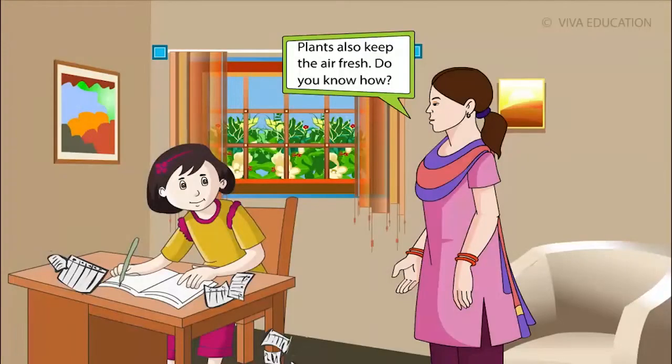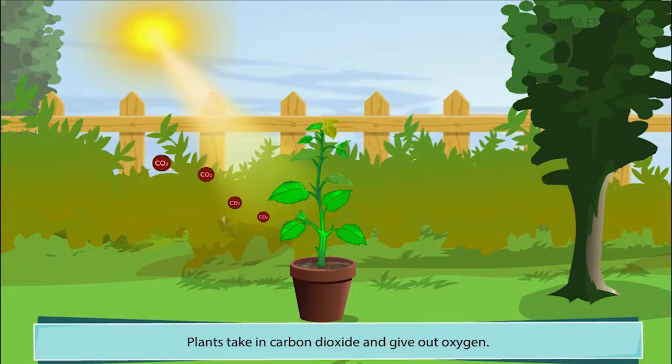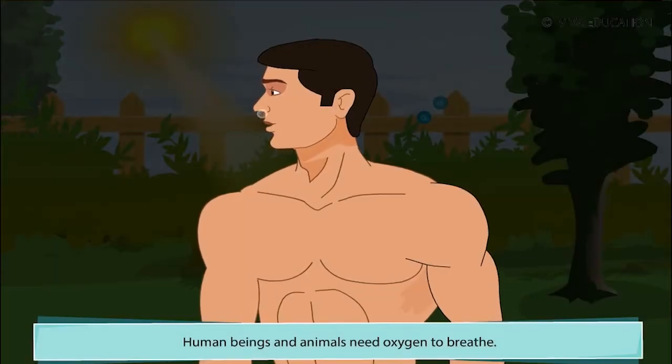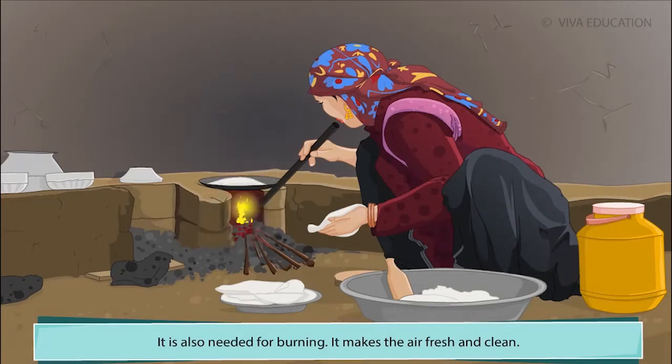Plants also keep the air fresh. Plants take in carbon dioxide and give out oxygen. Human beings and animals need oxygen to breathe. It is also needed for burning. It makes the air fresh and clean.